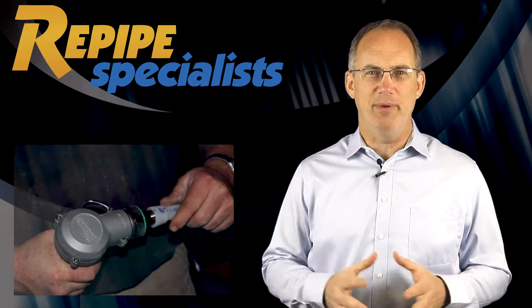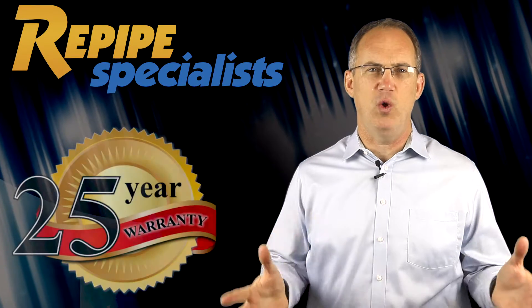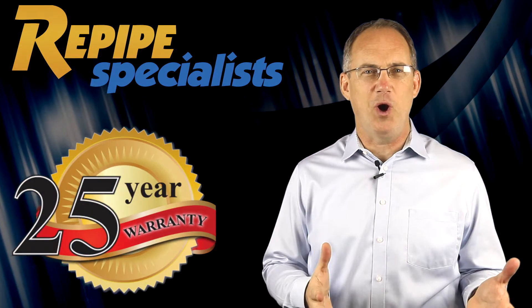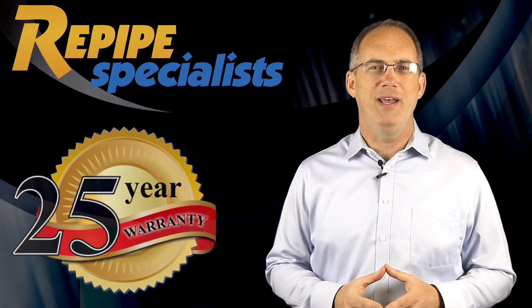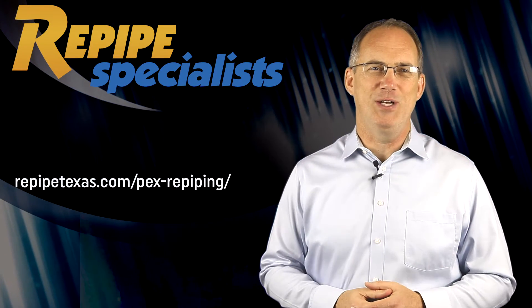So you get the best quality and an affordable solution that is guaranteed for over 25 years, and a cleaner water supply for you and your family. Please take a moment and click the link to learn more about Repipe Specialists. Thanks for your interest.